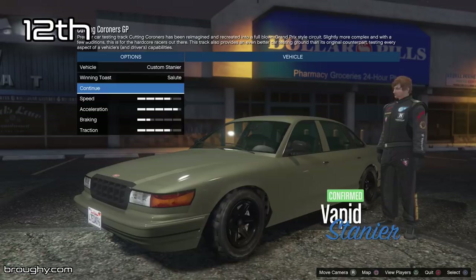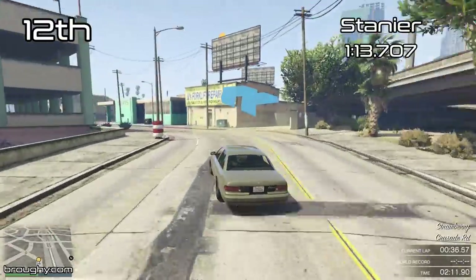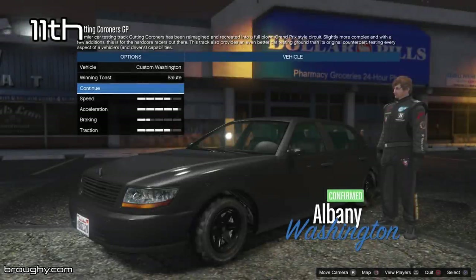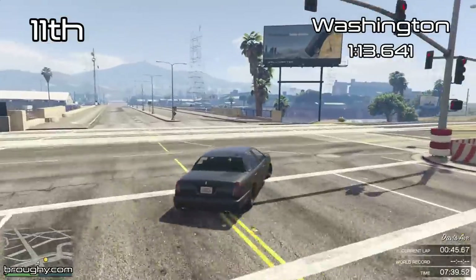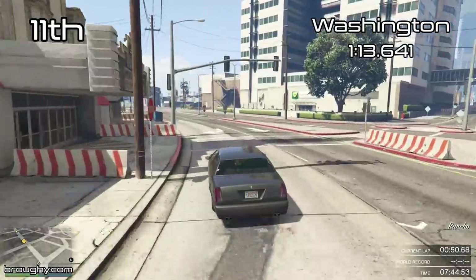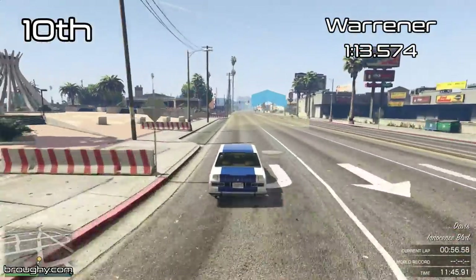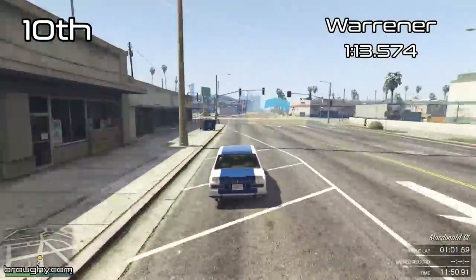The Sedans class does have a decent level of balance. For example, we've got the Stania here in a 1 minute 13 in 12th place, and a mid 1 minute 13 for the Washington just after it, and then a number of vehicles pretty much all the way up to the top 5 that are all in that 1 minute 13 to 1 minute 12 range. There's a wide variety, but because there are a lot of vehicles in the class it naturally gives a number of vehicles that are close on pace, even though they're quite different to drive — for example the Warriner is only a tenth of a second quicker than the Washington but it's a very different driving experience entirely.